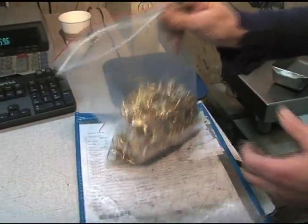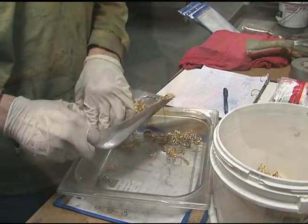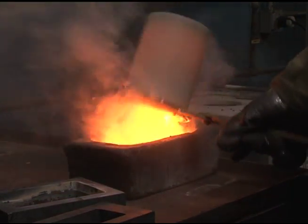No gold is 100% pure — there are always some impurities. Since United fine gold is processed from jewelry, any impurities are metals that complement and are regularly added to make gold jewelry, such as copper and zinc.